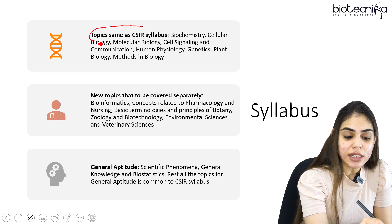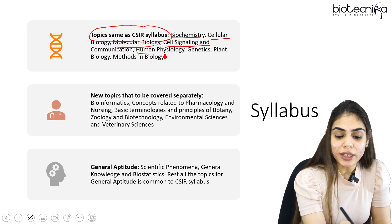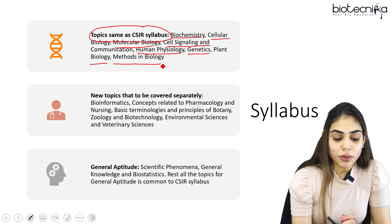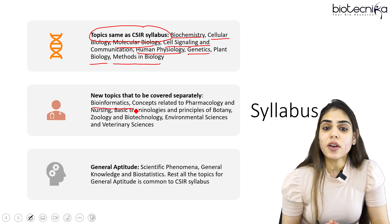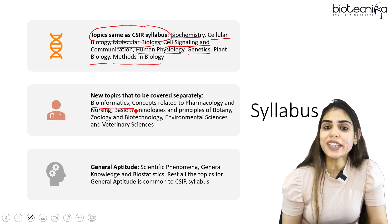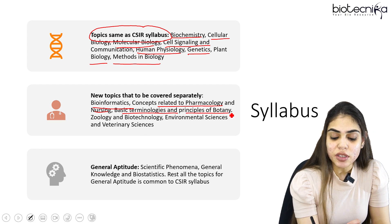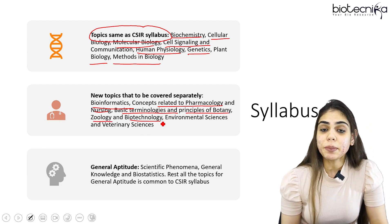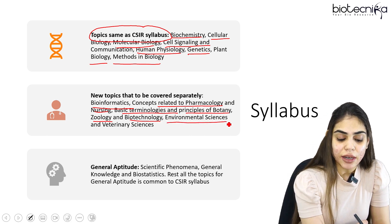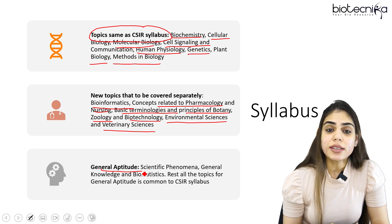The topics similar to CSIR syllabus in ICMR are units 1 (biochemistry), 2, 3, 4, 7, 8, 6, and unit 13. Additional topics you need to cover include bioinformatics — specifically basic concepts of BLAST, FASTA, what is alignment, global and local alignment, alignment score, and protein and nucleotide databases. You should also know concepts related to pharmacology and nursing. Basic terminologies and principles of botany, zoology, and biotechnology should be known, along with environmental sciences and veterinary sciences.